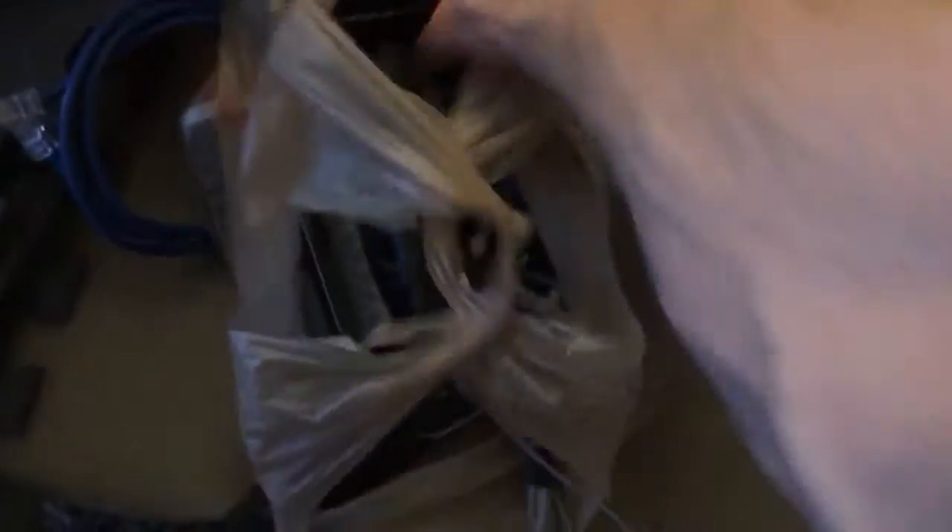I also got a bag of phones. I've heard from other scrappers that any kind of phone has gold in it, so those will go for some money. I figured if I already made my money back, this would be extra money. I also got three cycling posters.